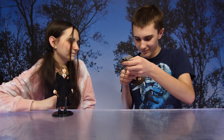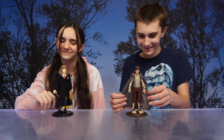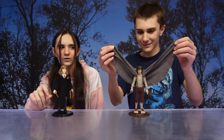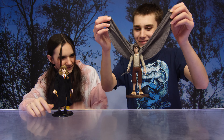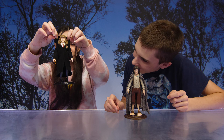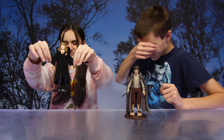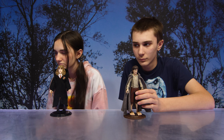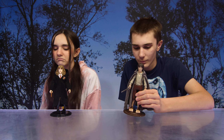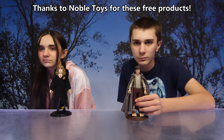That's not how you wear a cape! She's levitating. So for both Lord of the Rings and Harry Potter, there are three other characters to collect. Thank you again to Noble Toys for sending us these free products.